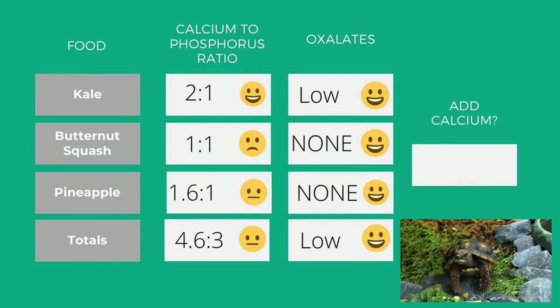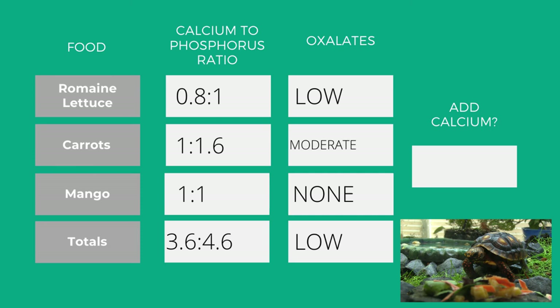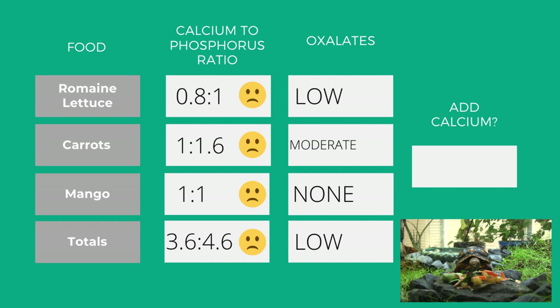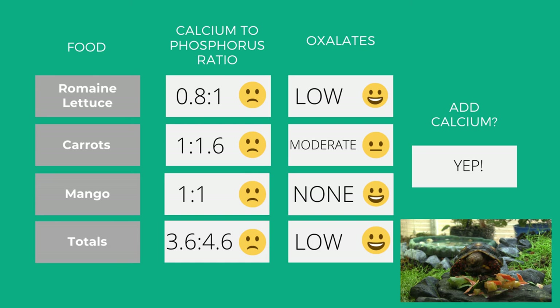Let's check out another meal: romaine lettuce, carrots, and mango. None of these have a good calcium to phosphorus ratio — the totals are 3.6 calcium to 4.6 phosphorus, with phosphorus actually higher. I would definitely be adding more calcium powder to this meal than the last. As for oxalates, the romaine lettuce is low, mango has none, and carrots have a moderate amount, but overall this is still pretty low. Since I'm adding calcium powder to correct the ratio, that will be enough. Just be aware of calcium to phosphorus ratios and oxalate levels in the foods you feed your tortoise, and correct those levels with added calcium powder.